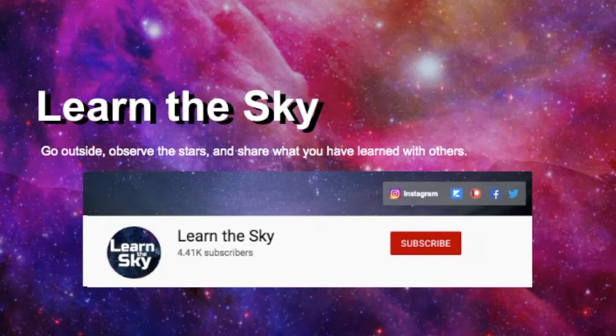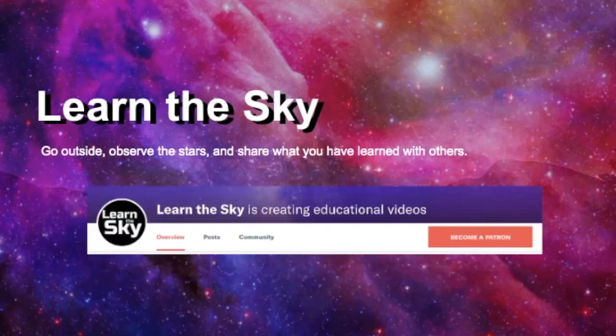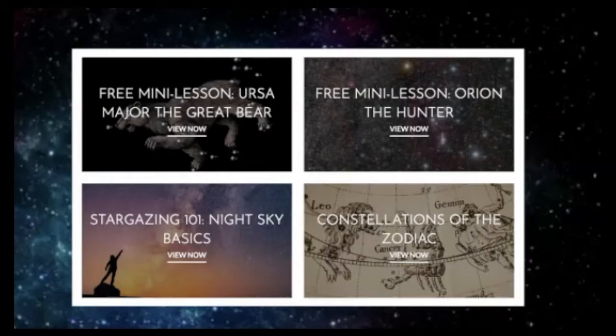If you're new to this channel, be sure to click the subscribe button and hit the bell for notifications about new videos. Learn the Sky is also on Patreon, so if you'd like to support this channel, the link is listed below. And finally, if you'd like to study the sky in greater detail and need a guide, visit LearnTheSky.com to learn more about our online classes.